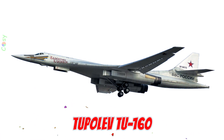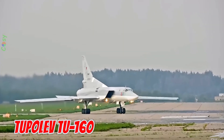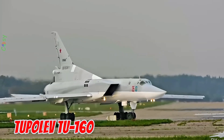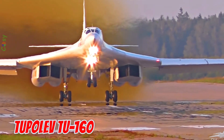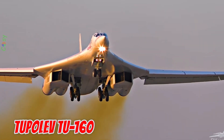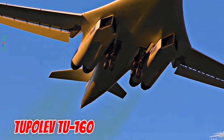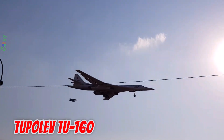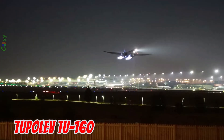This is the Tupolev TU-160, launched in 1981 in the Soviet Union. It is 54.1 meters long with variable geometry wings spanning from 35.6 to 55.7 meters, and capable of Mach 2 speeds. It is the largest strategic bomber in the world, carrying up to 45 tons of weapons and flying 12,300 kilometers without refueling.